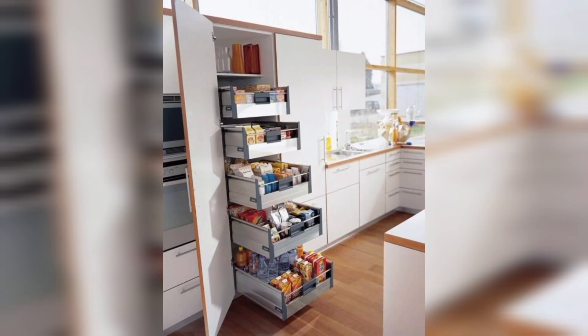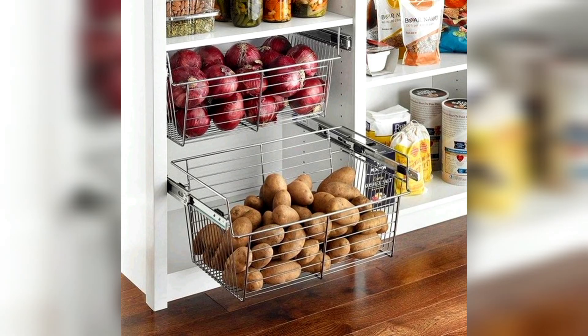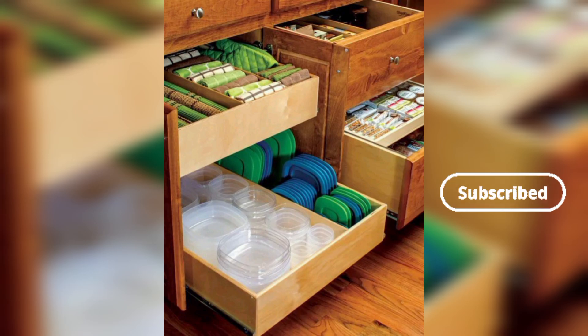A hanging pot rack not only adds a decorative element but also makes pots and pans easily accessible. Nested mixing bowls and stackable cookware: choose nesting bowls and stackable cookware to save valuable cabinet space, ensuring that items can be easily stored without clutter.